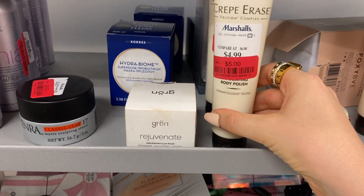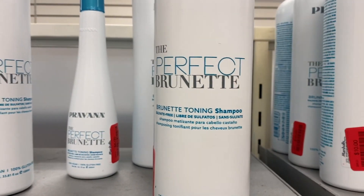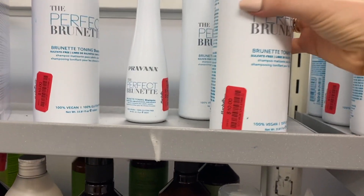I think I don't have any crepes to erase yet — yet. They have Brunette Toning Shampoo by Pravana for $10.